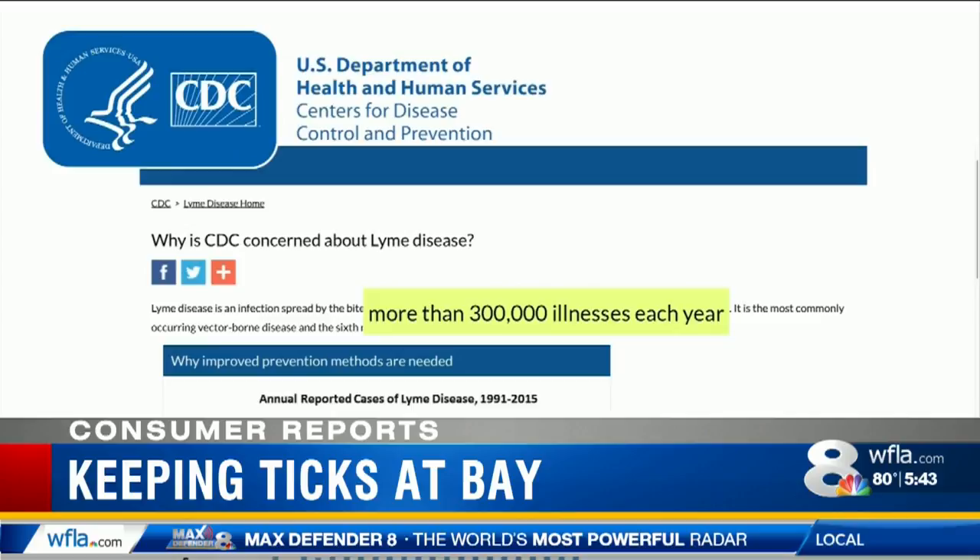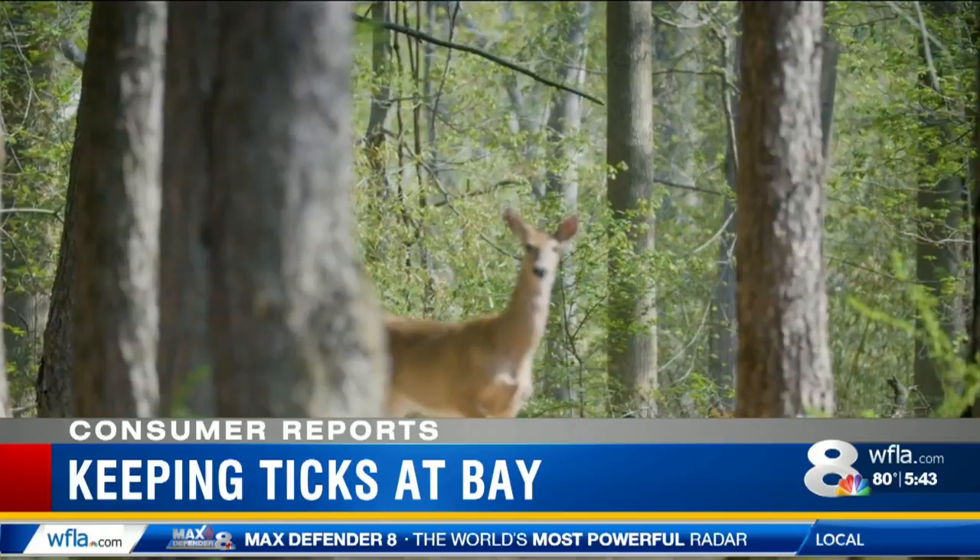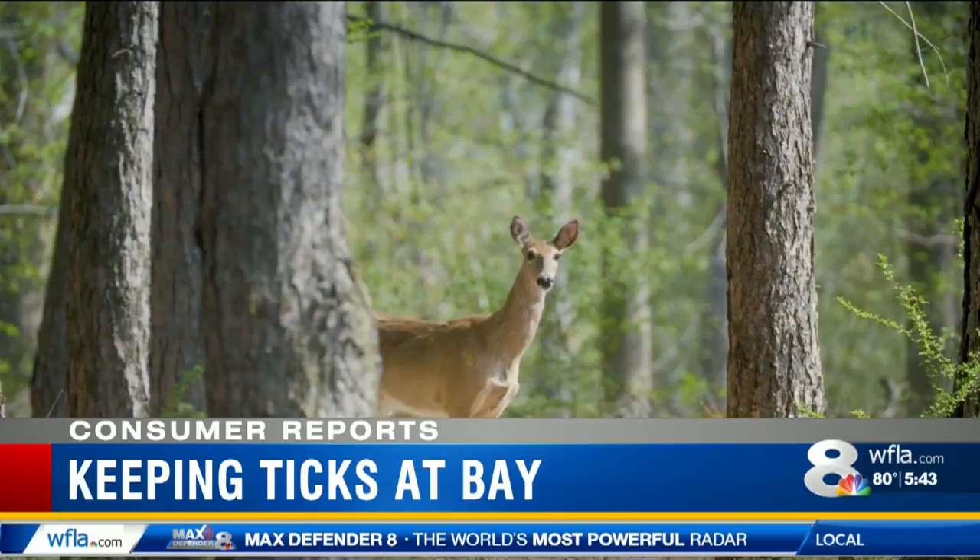One theory is that warmer weather and longer seasons means there's a longer period of time for ticks to be active. Another theory is that the spread of tick hosts — so mainly deer — is getting bigger. They're in more places, which means ticks are in more places, which means that we have a greater chance of running across them.